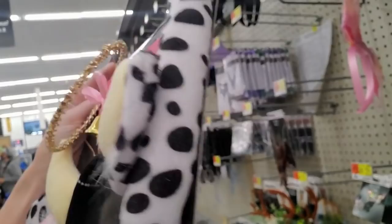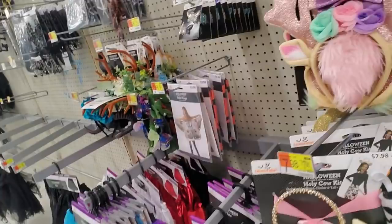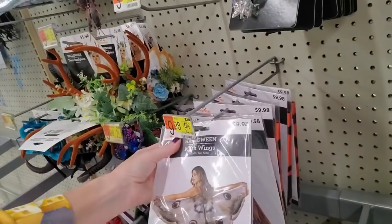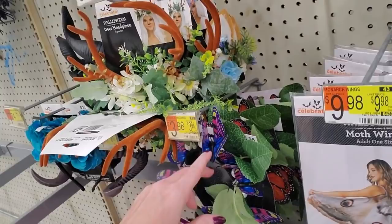What is this? Oh, it's a halo — it's part of the headband. That's neat. You could be a moth — look at the moth wings, those are pretty. $9.98. Oh, look at this headband — it has leaves and butterflies on it. And a deer headpiece — this is $5.98. Isn't that cute?